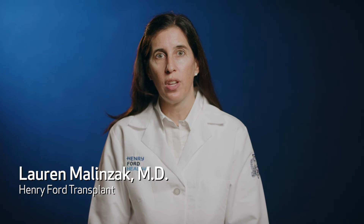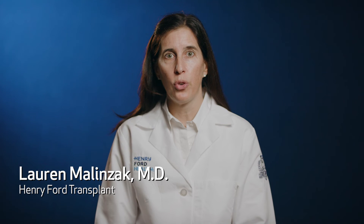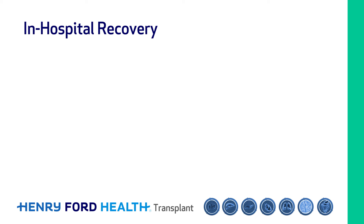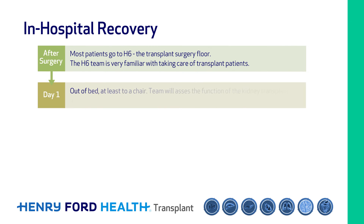Hi, I'm Lauren Malinczak, a kidney and pancreas transplant surgeon and director of H6, where you will stay as a transplant patient at Henry Ford. The Henry Ford transplant team consists of eight transplant surgeons; Dr. Kim, Dr. Denny, and I do most of the kidney transplants. After surgery, most patients go to H6, the transplant surgery floor, where the team is very familiar with caring for transplant patients. By day one, you'll be out of bed at least to a chair, and the team will assess kidney function and the need for dialysis every day.